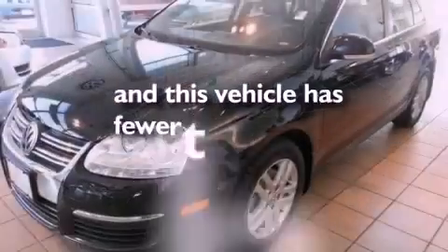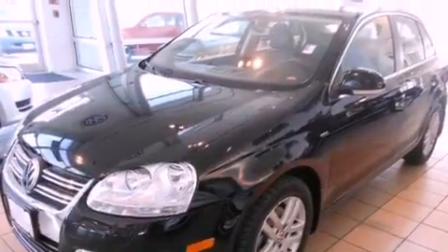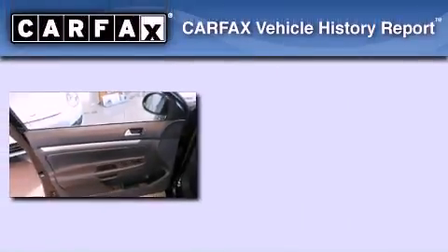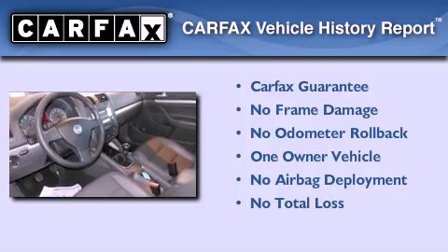This vehicle has fewer than 52,000 miles on the odometer. With an EPA estimated rating of 30 miles per gallon on the highway, you won't be making frequent trips to the gas pumps. This Volkswagen has had only one owner, and it qualifies for the Carfax buyback guarantee.